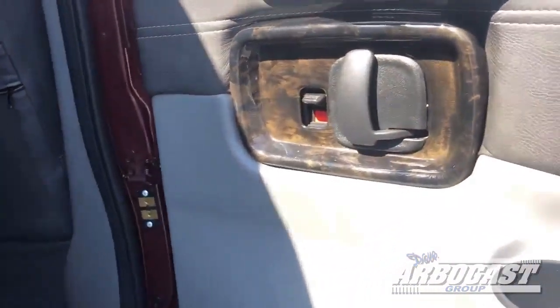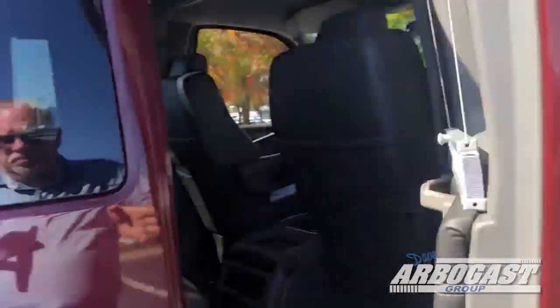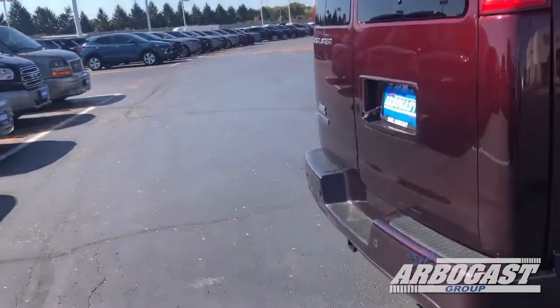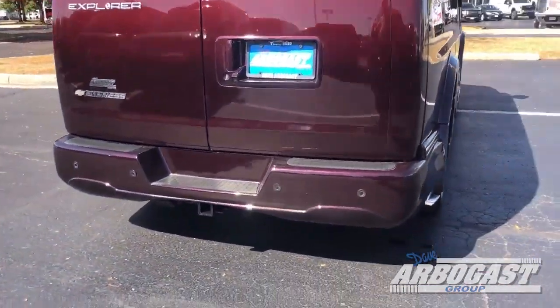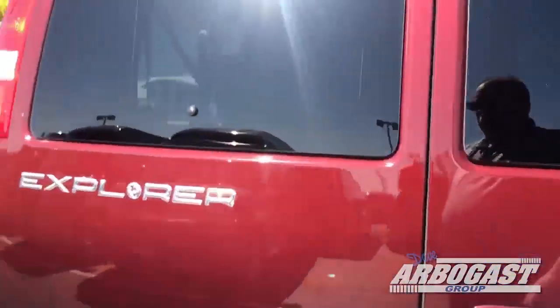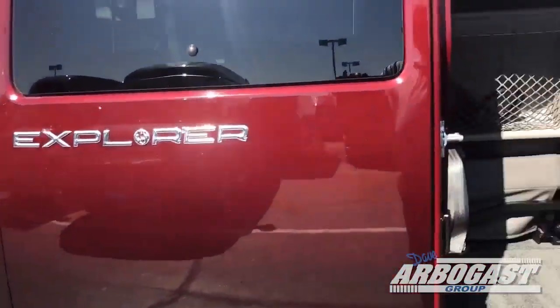This one's got the black burl wood in it. Slid around here in the back — you've got backup sensors, backup camera, trailering package with the four and seven pin plug. There's a nice shot — you can see the paint on this.